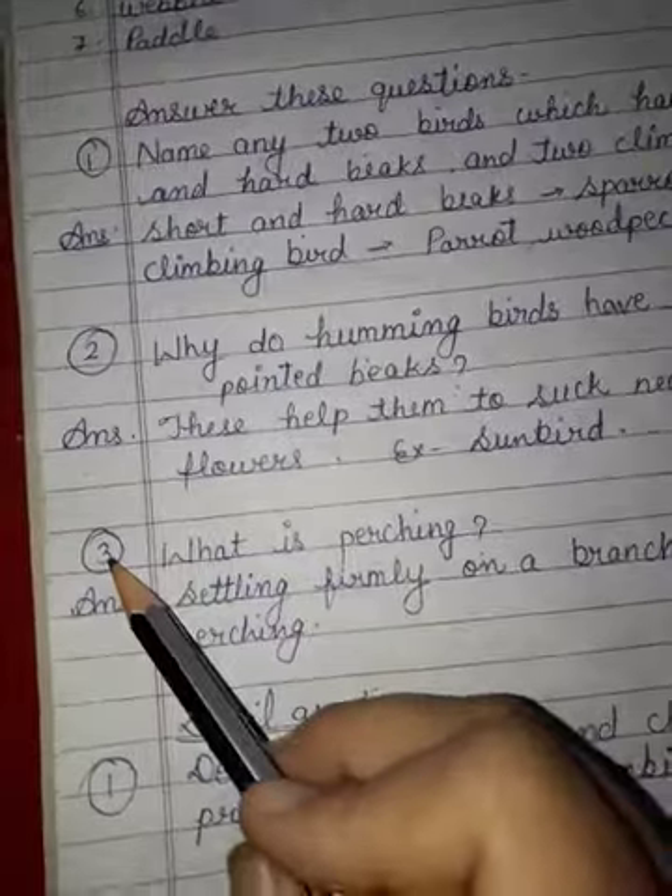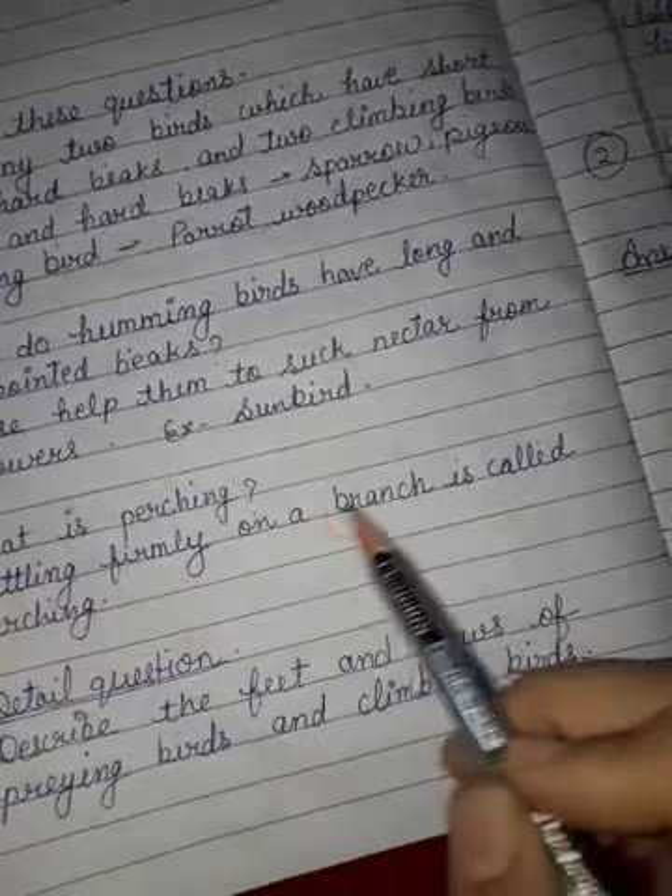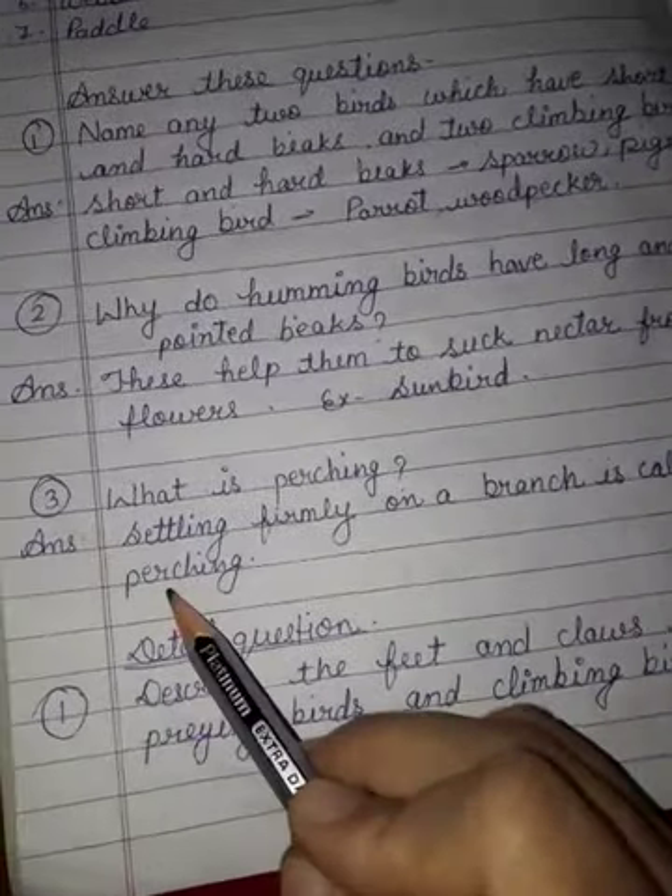Third question: what is perching? Answer: sitting firmly on a branch is called perching.